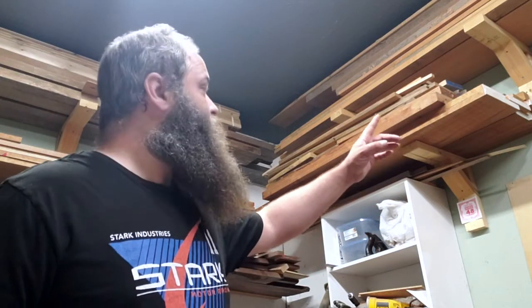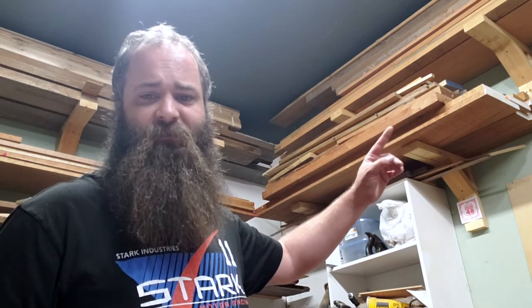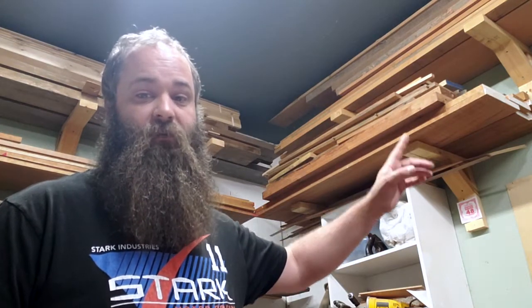On top of that is some scrap from a Facebook find — the guy said come take all of my hobby hardwood. It was broken down oak coffee tables, some pieces of Philippine mahogany — some eight-quarter Philippine mahogany — and a whole lot of repurposed oak from various coffee tables and bookshelves. A whole lot of wood for only $100, and it was probably $800 worth of wood if you were buying it new. So that's a bunch of oak on top of the African mahogany.